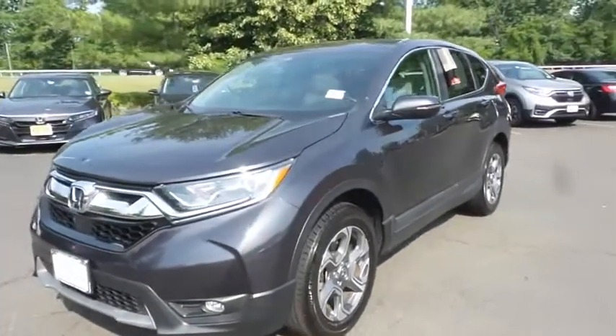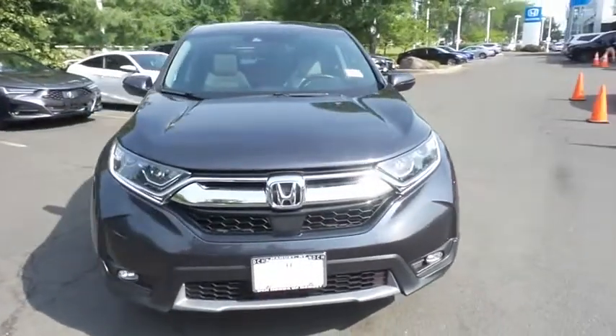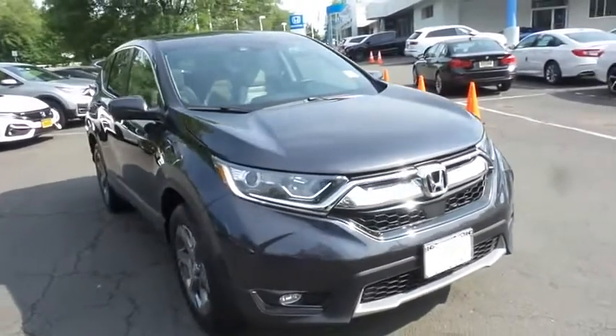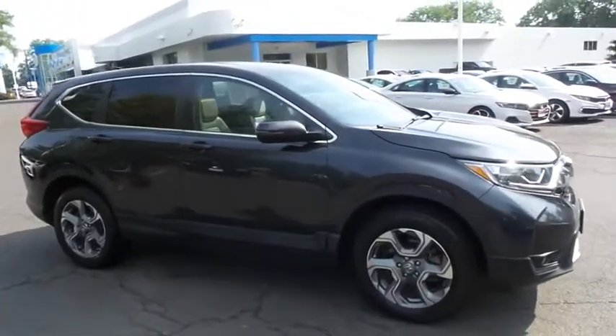Here we're taking a look at a gorgeous 2018 certified pre-owned Honda CR-V EXL all-wheel drive, finished in gunmetal metallic paint with gray leather seats, powered by a turbocharged 1.5-liter I-VTEC four-cylinder engine and a CVT transmission.